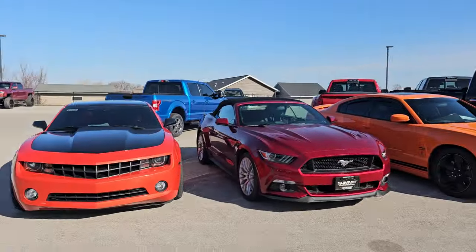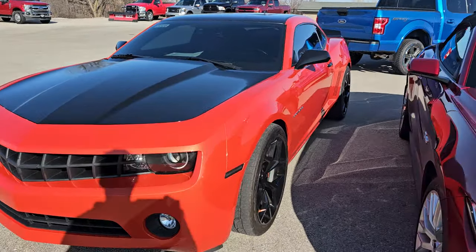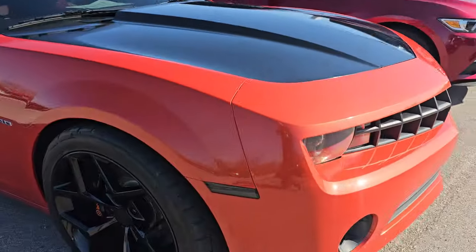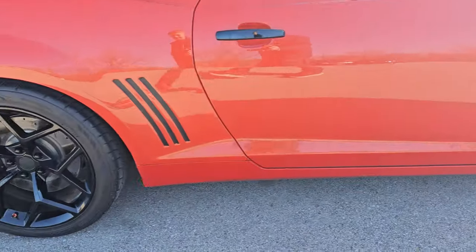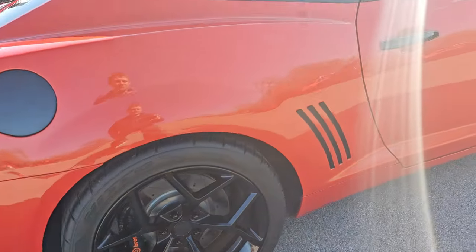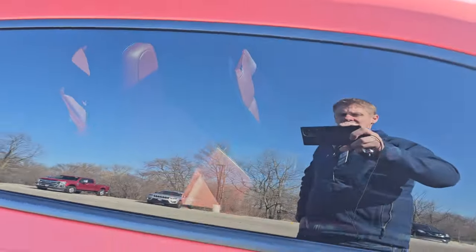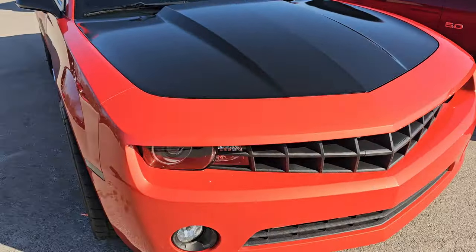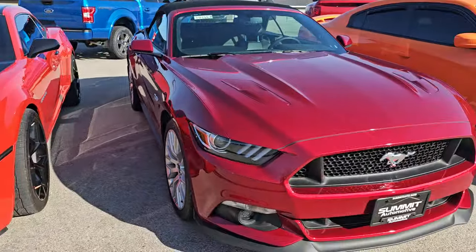I also got a 2012 V6 Chevy Camaro 2LT. This thing is tricked out pretty good — it's got some custom 20-inch wheels, and it has Brembo brakes on it for a V6, which is kind of crazy. It also has a moonroof and inferno orange leather seats. It's really tricked out; it's got MBRP exhaust on it, so that's really nice.